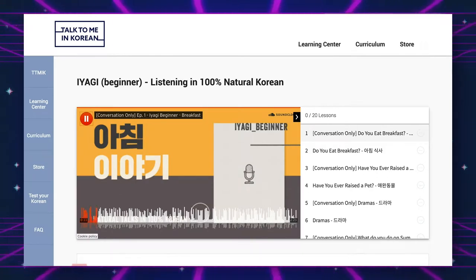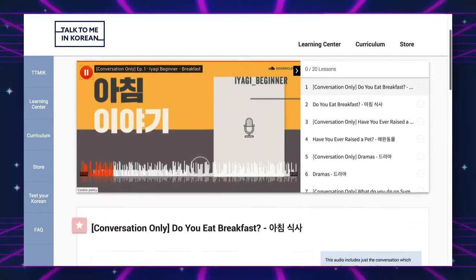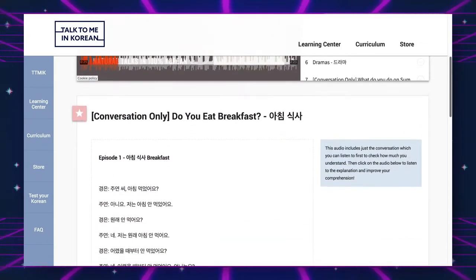The next one is Iyagi, which features slower, more natural conversations. I haven't even touched that yet, but it's something I have and it's for beginners so the conversations are very basic and much slower than the intermediate level. That's on the back burner for me, but I like having it. I also listen to music every day — Korean music — pretty much the same songs over and over again.